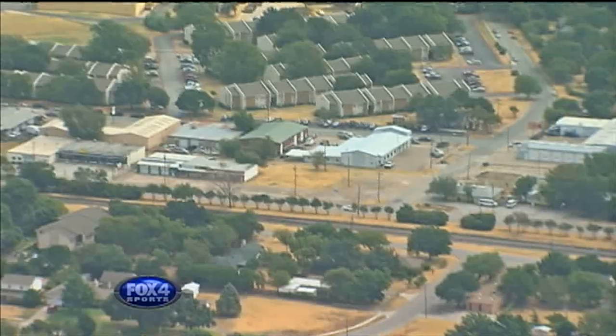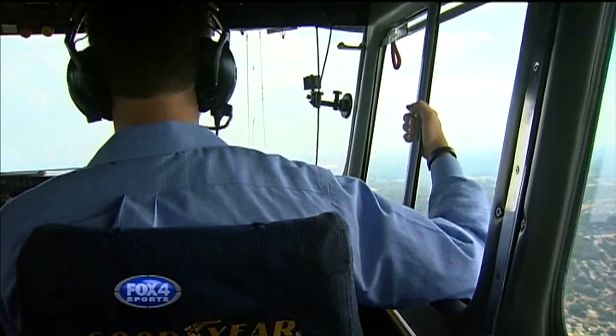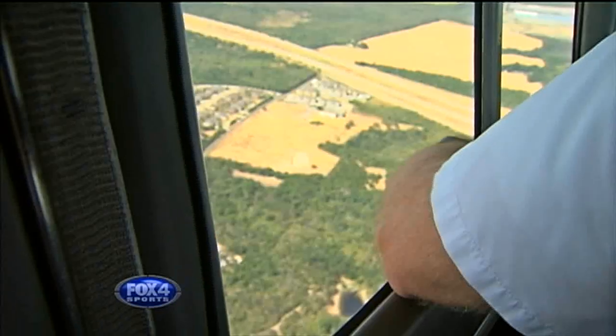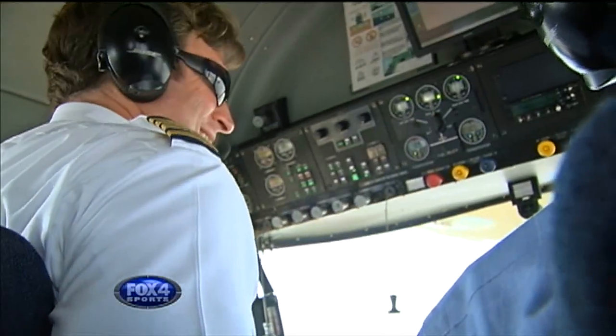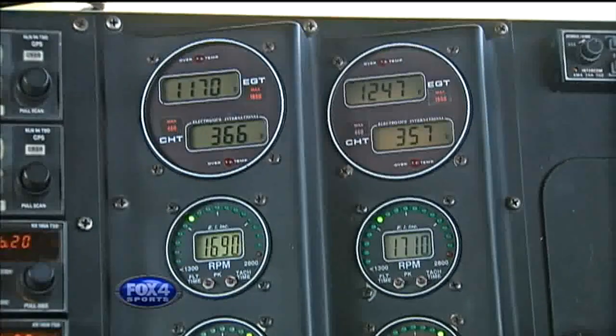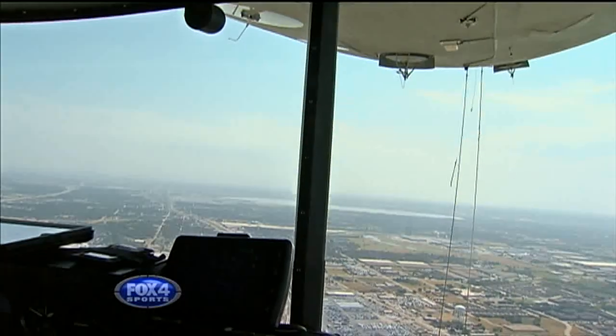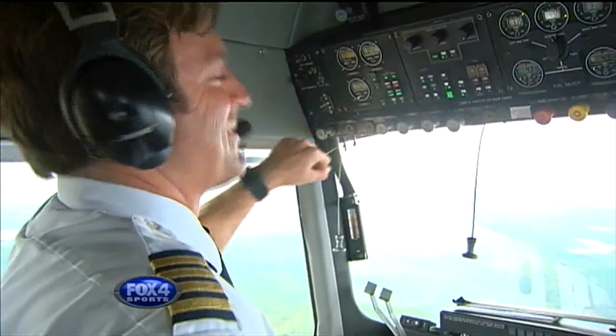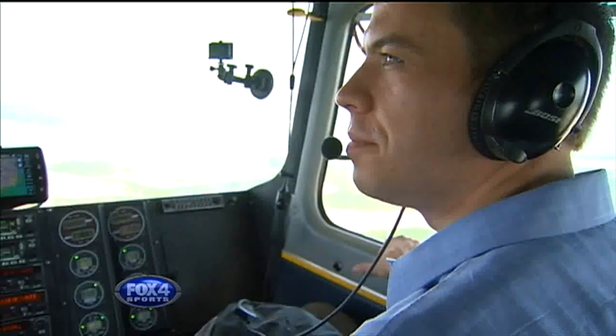If you've ever gone sailing, the feeling is similar — the wind carrying you while trying to go against the current to your destination. The windows are open here, but I've been instructed not to spit. Matthew St. John is our pilot and has flown over some major events, including a Super Bowl and things outside of sports.